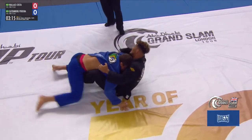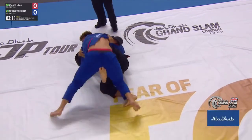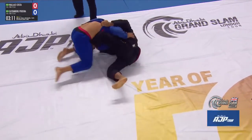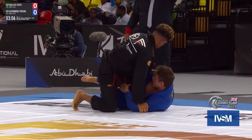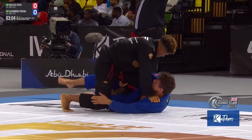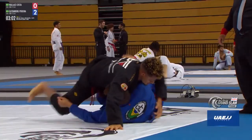He's giving the underhook away and immediately looks to disbalance his opponent with a gi grip on the belt, looking for the elevator. He's got to block that left sidearm to get the sweep. He gets to the top position, establishes it to secure the points — and does just that. Two points for Gutenberg.